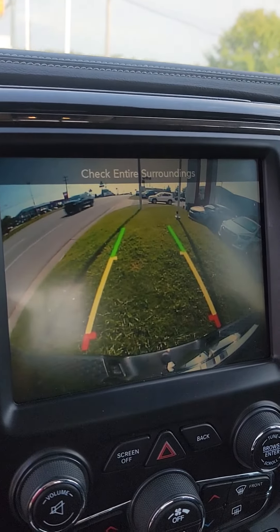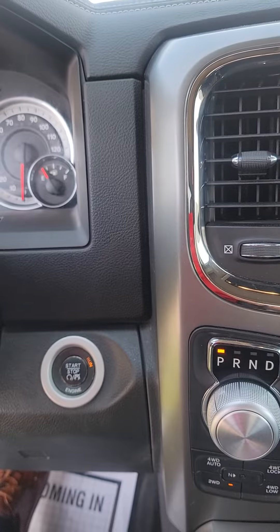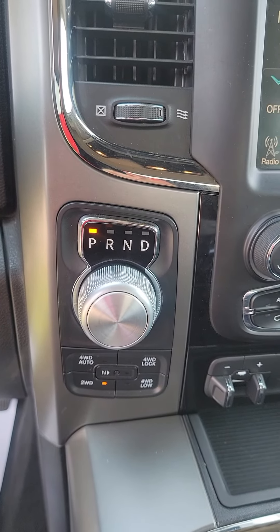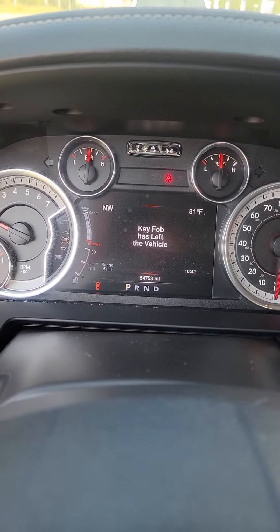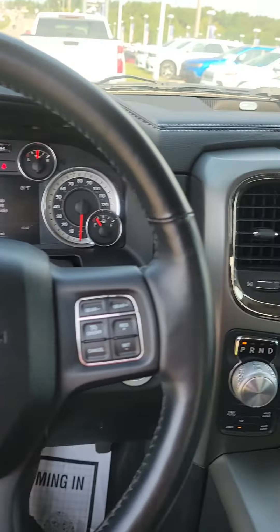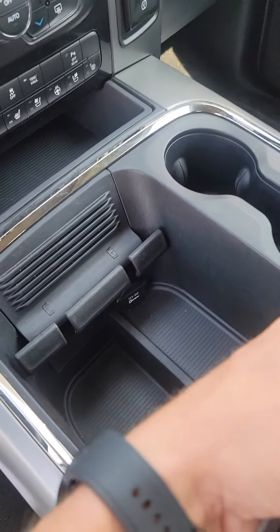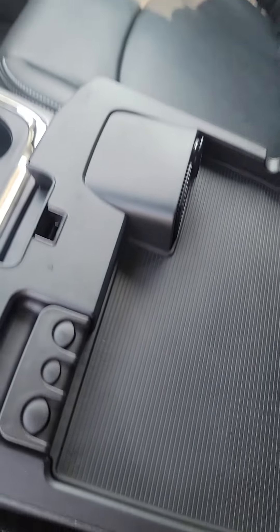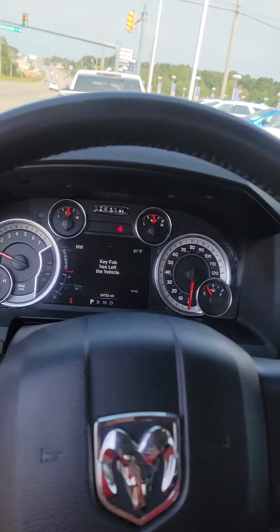Very large backup camera, push-button start, four-wheel drive, only 54,000 miles on this Dodge — very low miles for the year. Sunroof. Absolutely beautiful Dodge.